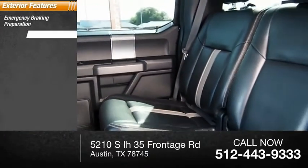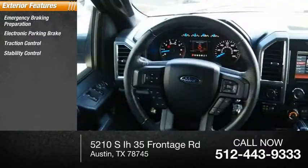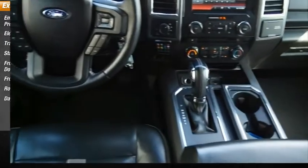Emergency braking preparation, electronic parking brake, traction control, stability control, front suspension type: double wishbones and strut, roll stability control, daytime running lights.